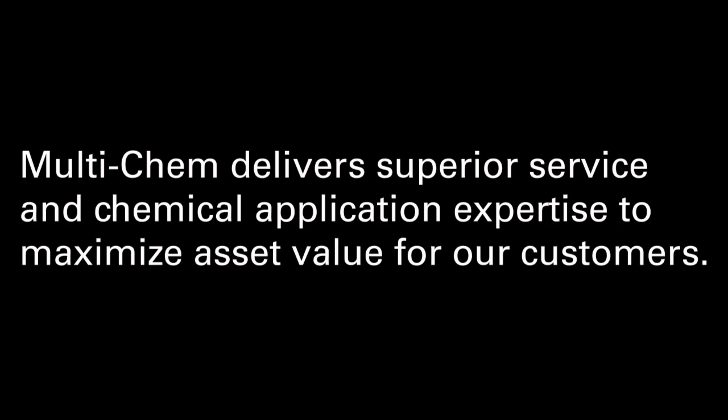Multichem delivers superior service and chemical application expertise to maximize asset value for our customers. Contact us to learn how we can help you.